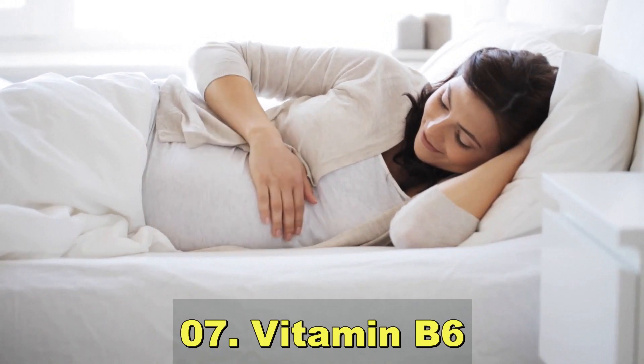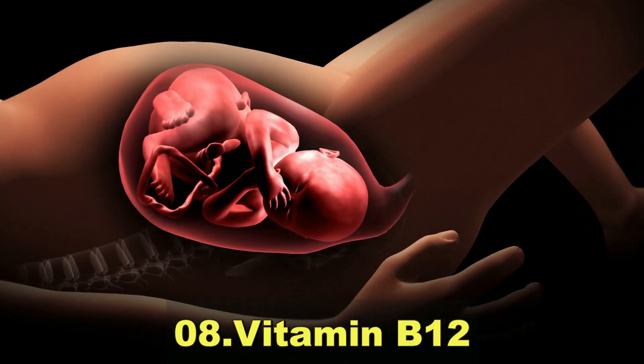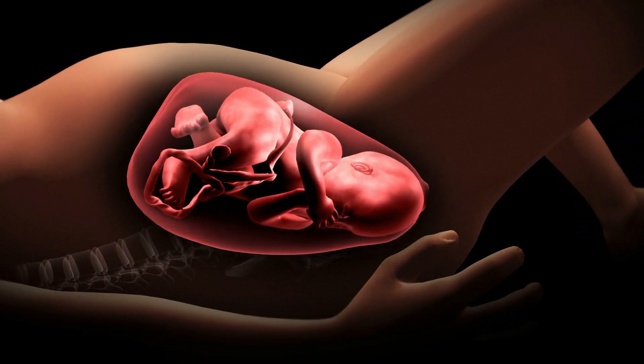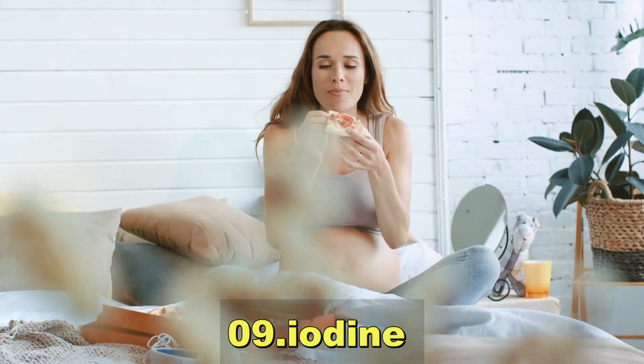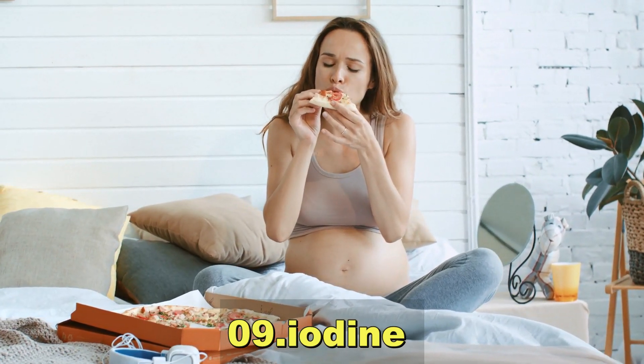Vitamin B12 is essential for red blood cell production and neurological development. Iodine is important for the production of thyroid hormones, which are crucial for the baby's brain development.